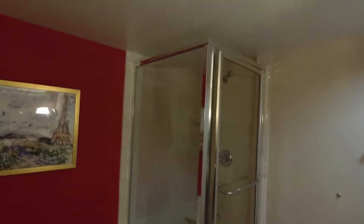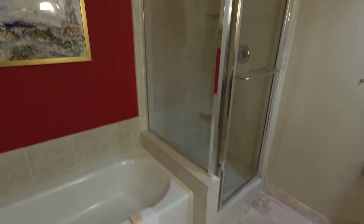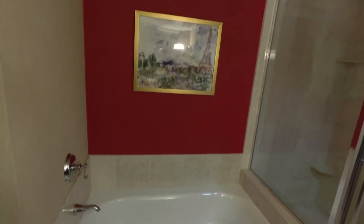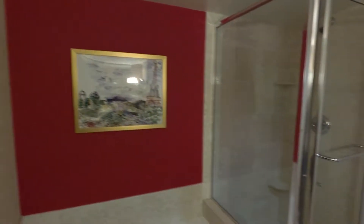Separate shower and tub. Now this is one of their older rooms. It's a bit dated but very comfortable — it's not hip, but it's comfortable. And here we have the toilet area.